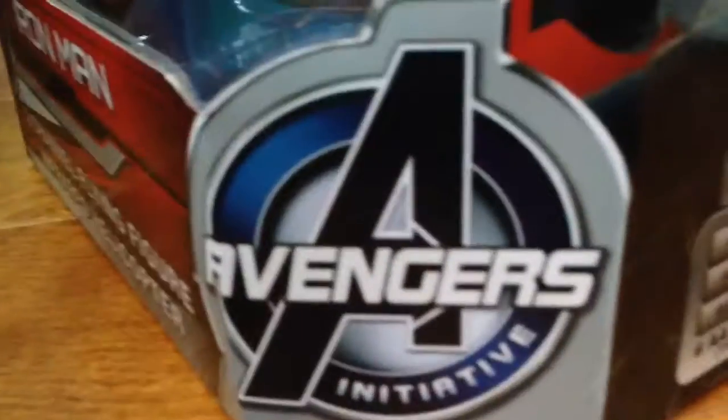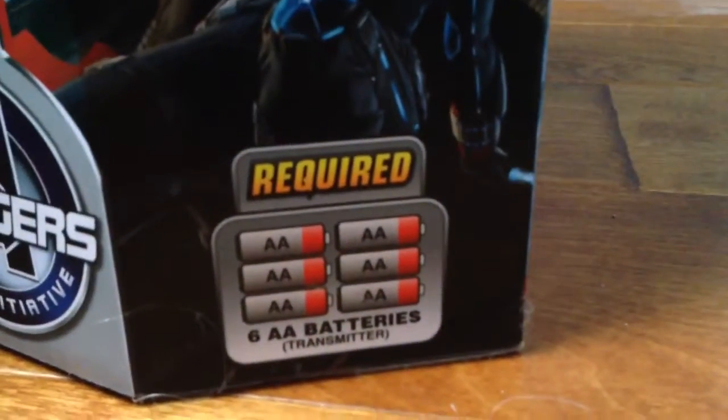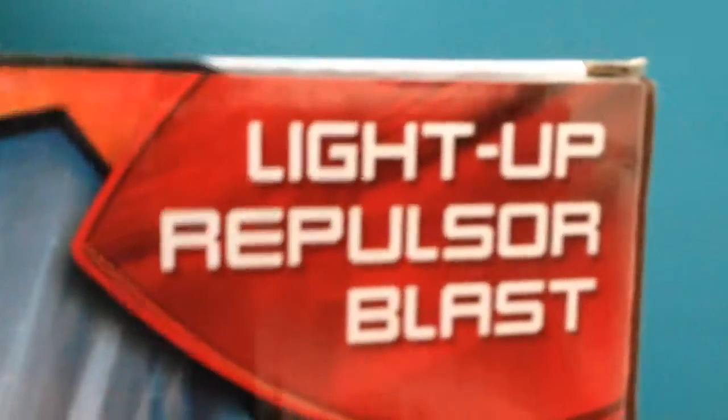It has LED lights. On this side of the box it says Marvel's Avengers Age of Ultron. It has Vision, Hawkeye, Black Widow, and it says Avengers right there. It says required six AA batteries. It says lights up, repulsor blast, Marvel Age of Ultron, and it says stabilizers.